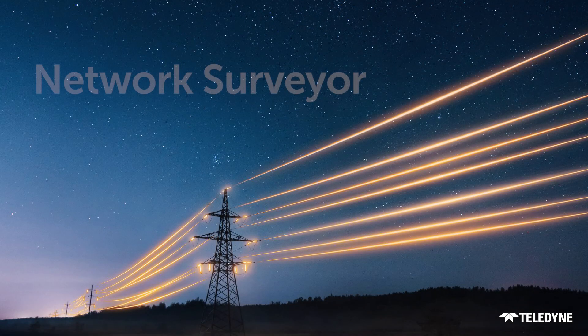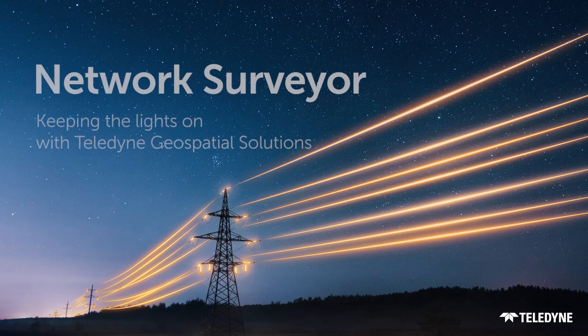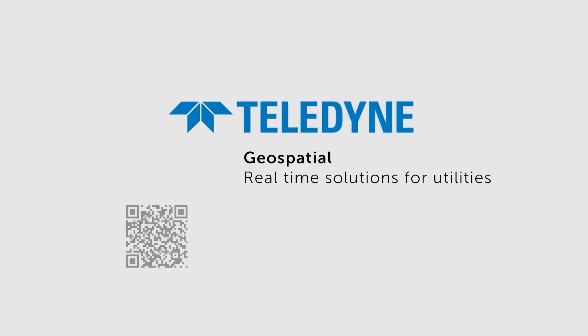Reduce risk, reduce emissions, and revolutionize ROI with simplified utilities mapping. Find out how easy it is to fit Network Surveyor into your business today.